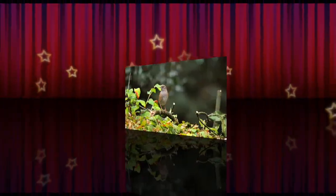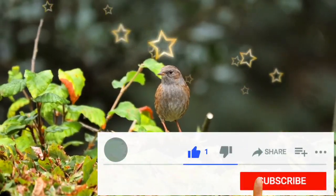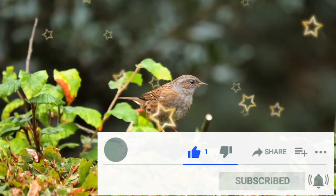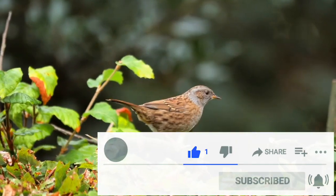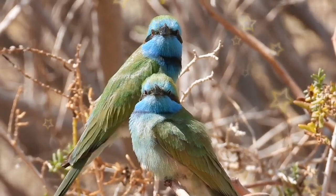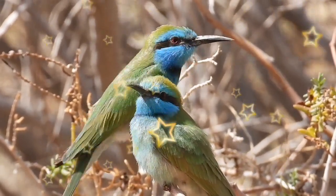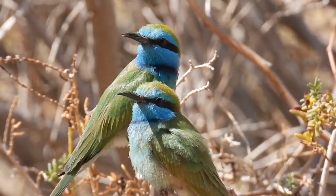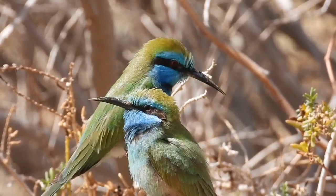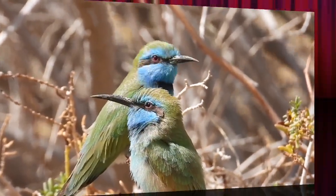Green Bee-eater Amazing Facts. True to its name, 80% of its diet consists of honeybees. Although it is not known to migrate, it does travel seasonally due to rainfall. The green bee-eater is a natural-born bee killer. It has predator-avoidance behavior with theory of mind awareness usually only found in humans and other primates.